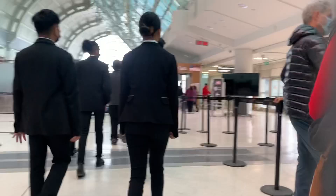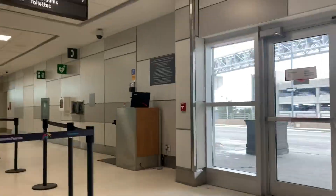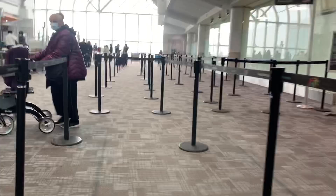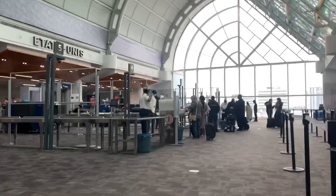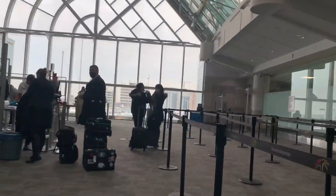Once you enter the security area, a CATSA representative will let you know which line number is for the crew. You're just gonna wait in line until it's your turn. Once you're done with security you're gonna head to customs.